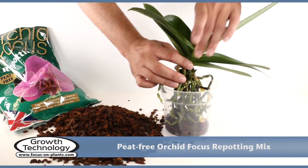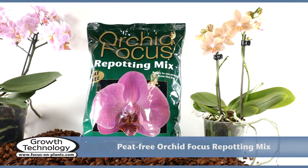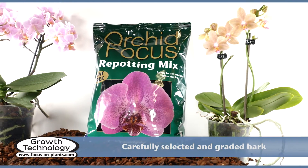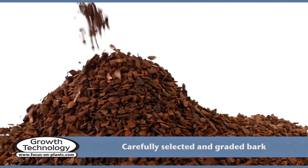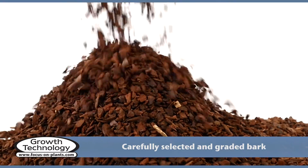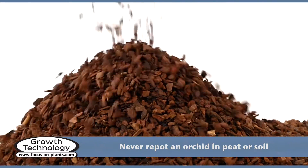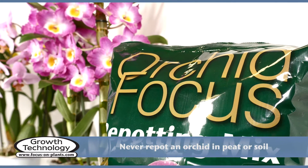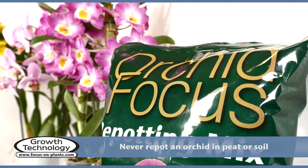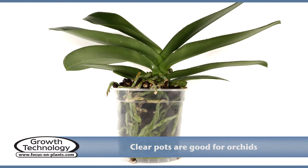Orchid Focus Repotting Mix is ideal for repotting orchids. It is composed of carefully selected and graded bark for a superb balance of air and moisture that is essential for orchids. It does not contain any peat or soil, as both are highly unsuitable — they retain too much water and suffocate orchid roots.